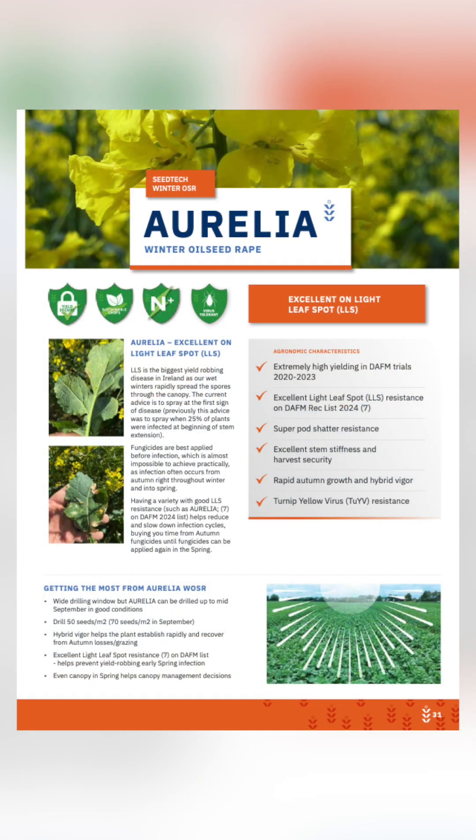On the booklet here, we have some very nice photographs from previous years to show that. You can see the difference between the greener, healthier stem on the oilseed rape versus the ones that are infected with light leaf spot.